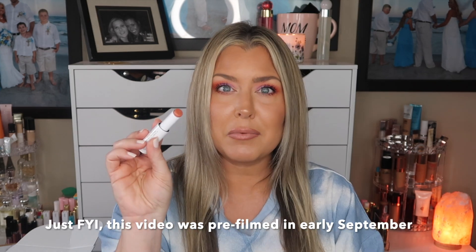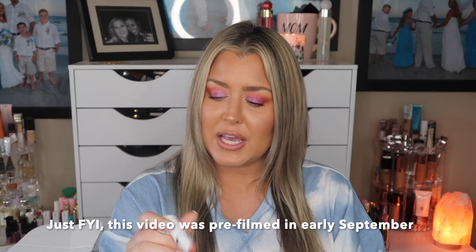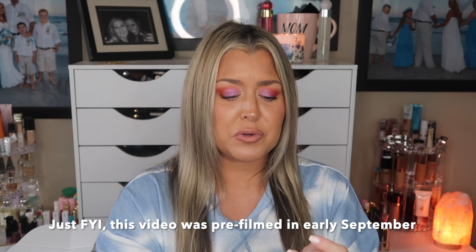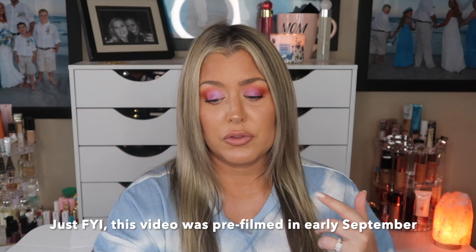I also picked up the Milk Kush lip balm in the shade Nug — it's really really comfortable. I think these were about $6, so that's definitely something to consider. I know I picked up more items but I don't want to embarrass myself, so I'm not going to show you all of them!